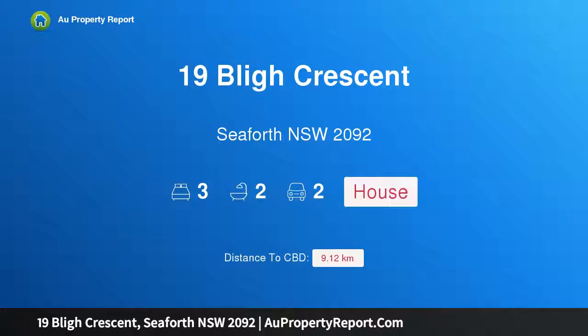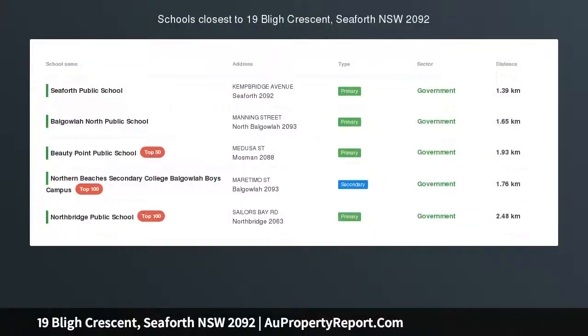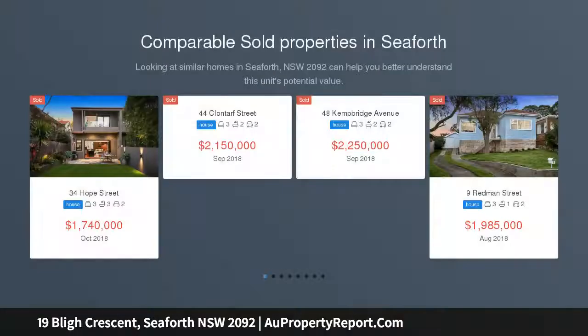Hi, I am glad to introduce Property 19 Bligh Crescent, Seaforth NSW 2092. Absolute Waterfront. Big Boatshed and Spectacular Views. Auction Location: On-Site.